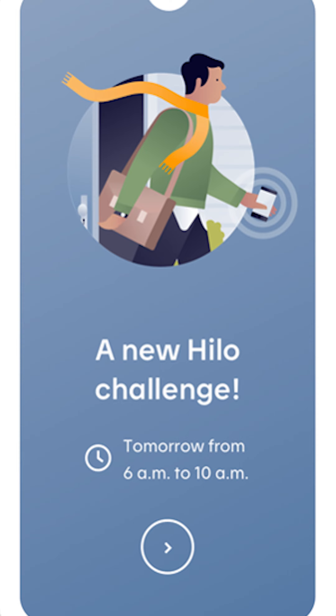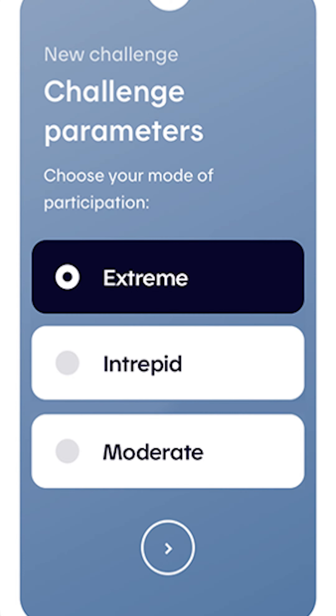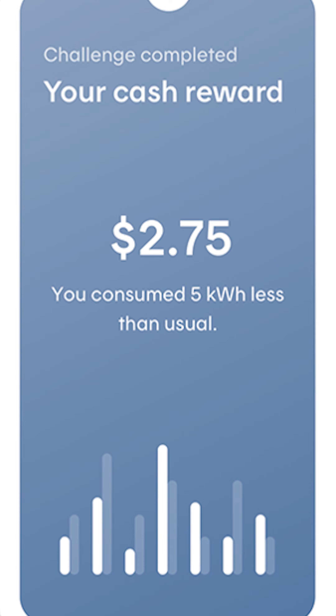Throughout the winter, ILO sends you challenges so you can reduce your energy consumption during peak periods. Peak periods are when everyone in the province comes home, they turn up the heat, they start their oven, and energy demand soars up.